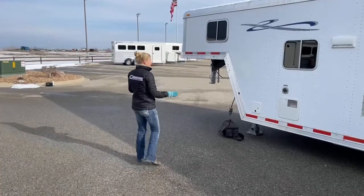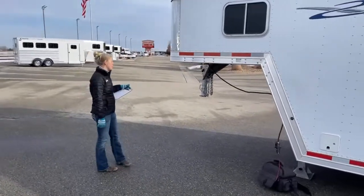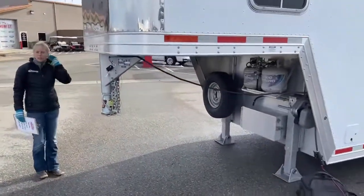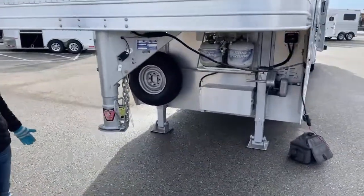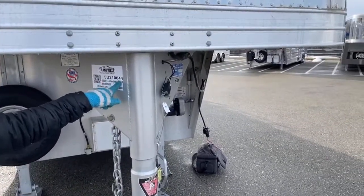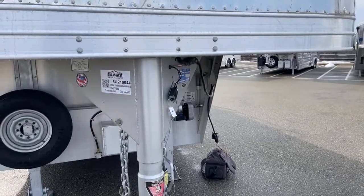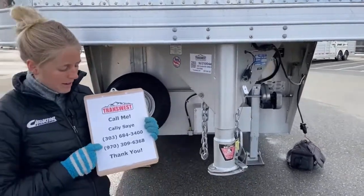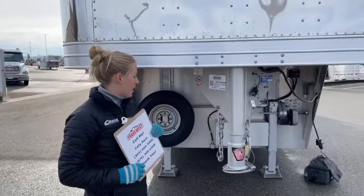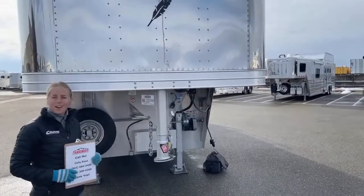I don't think this one will be here very long — now that we've got a video on it, people are going to see what great condition it is in. For those of you that want a little more information, you can go to our website TransWest.com. It's a 2004 Featherlight Four Horse Gooseneck LQ and the stock number on this trailer is 5U-210-044. Or if you don't want to go online, you can always give me a call — my name is Callie Say, you can reach me at 970-309-6368. I'd love to answer any questions you have on this trailer or any others we have on our lot or coming in. Thank you for tuning in, I really appreciate it, I hope you guys have a great day.